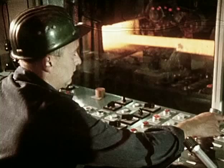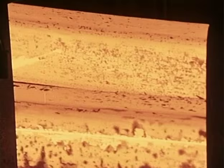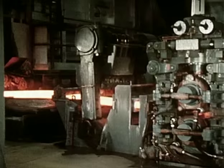Durch eine programmgesteuerte Weiche werden die Knüppel in die vier Kaliber des ersten Gerüstes gestoßen. Die Walzgeschwindigkeit hat sich dabei von 0,1 Meter pro Sekunde im ersten Gerüst auf ca. 1 Meter pro Sekunde im siebenten Gerüst verzehnfacht. Drallapparate und Rolleneinführungen gewährleisten eine gute Oberfläche.